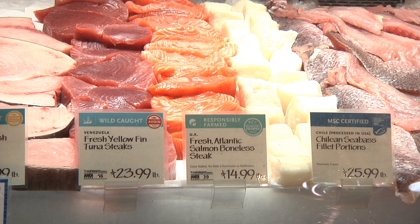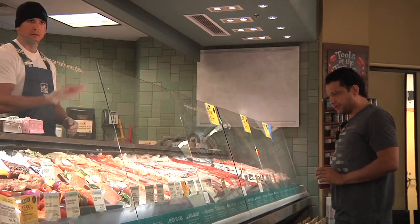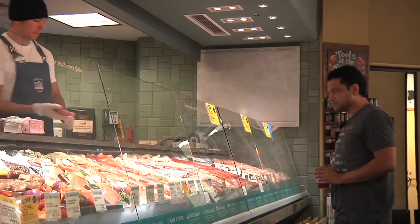Whole Foods Market is also committing to end sales of red-rated species by 2013. And what we're finding is that customers are looking at some of the other options, saying, maybe I'll try this and maybe I'll try that one. Our long-term goal is to have no red species at all.